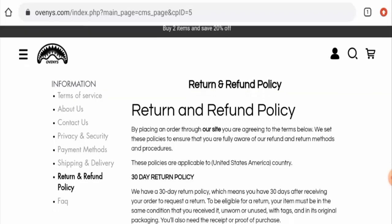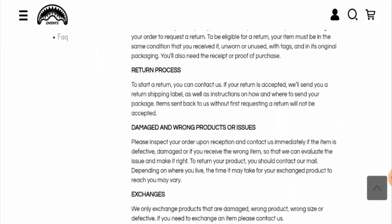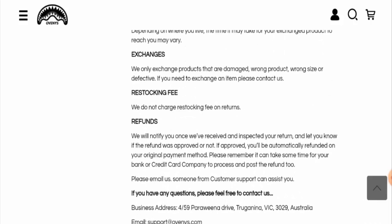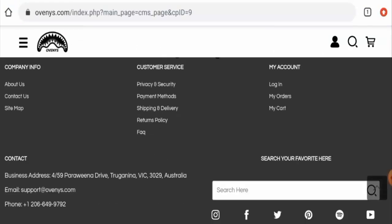Next, we'll check their return and refund policy. If you want to return your product, you have 30 days within which you have to return the items, and your refund will be sent to your account once it has been approved.